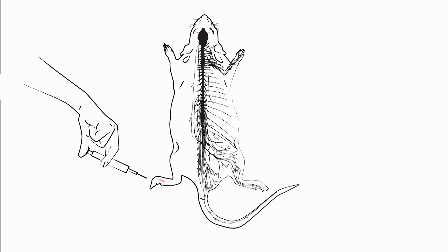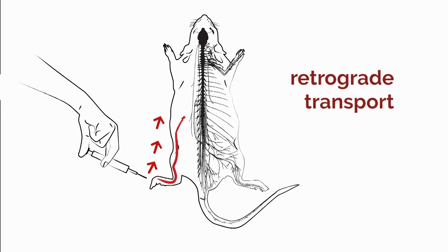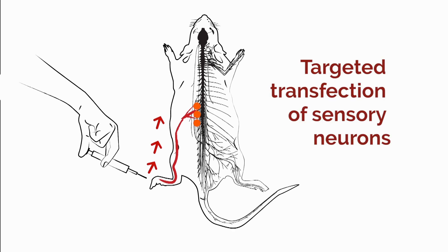After the footpad injection, targeting nanoparticles should contact the sensory terminals, be internalized in a cell-specific fashion, be transported towards the DRGs that innervate the injection site, and induce local expression in the DRGs.